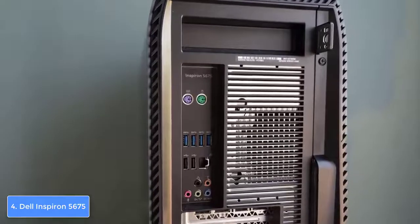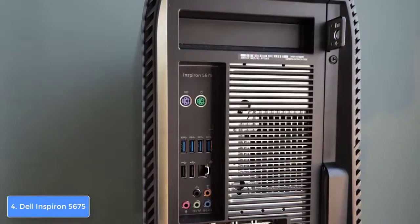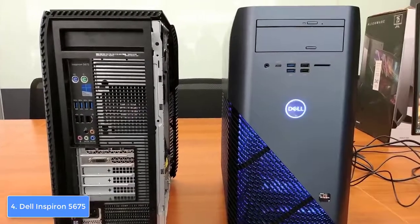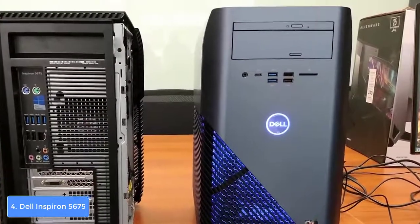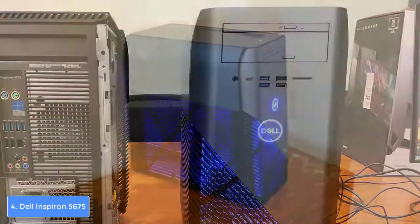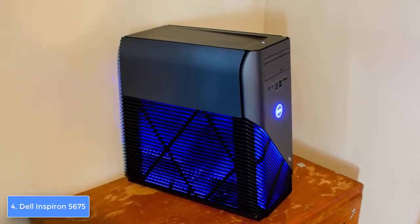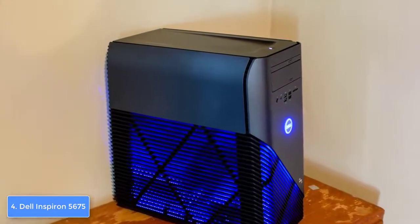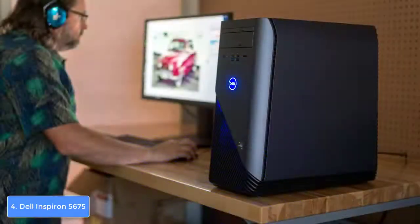Now let's talk about features. The Dell Inspiron 5675 is an AMD gaming PC packing an AMD Ryzen 5 1400 processor clocked at 3.2 GHz and an AMD RX 570 graphics card with 4 gigabytes of dedicated RAM. Other components include 8 gigabytes of system RAM and a 1 terabyte hard drive. You also have room to expand the memory up to 32 gigabytes, sold separately.